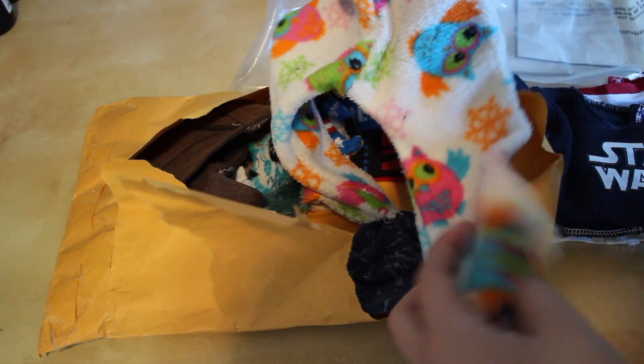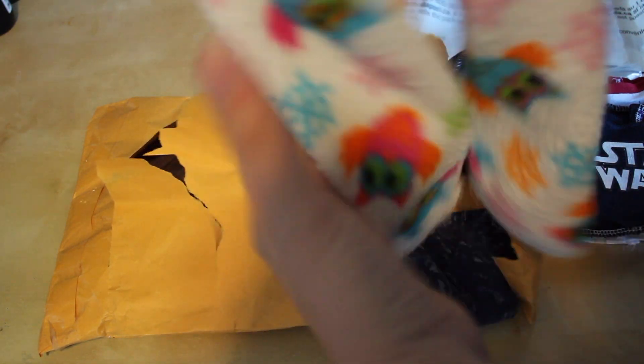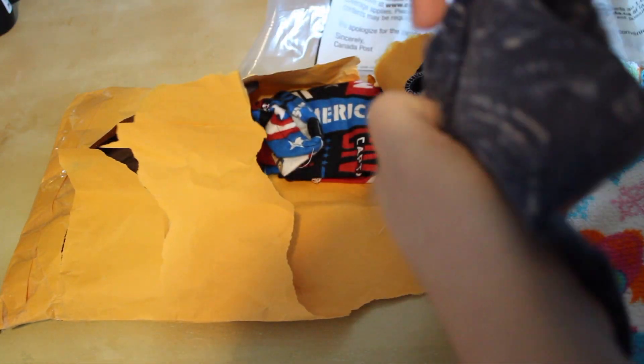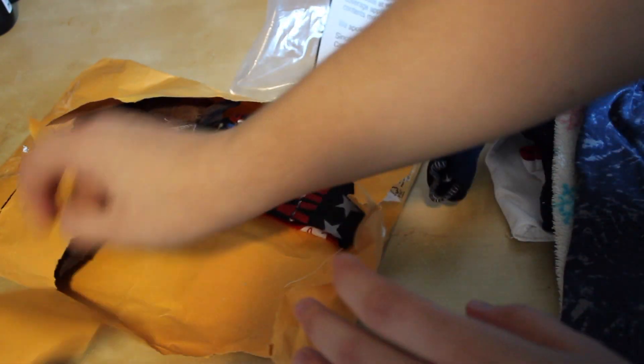And then some fuzzy owl print pajama pants. I don't really have any super cute doll pajamas, so this is nice. Oh my gosh, this is so many clothes — this is so awesome. And here's another pair of pants, kind of like denim. And they're seam finished! I can't seam finish stuff — I try and it fails.